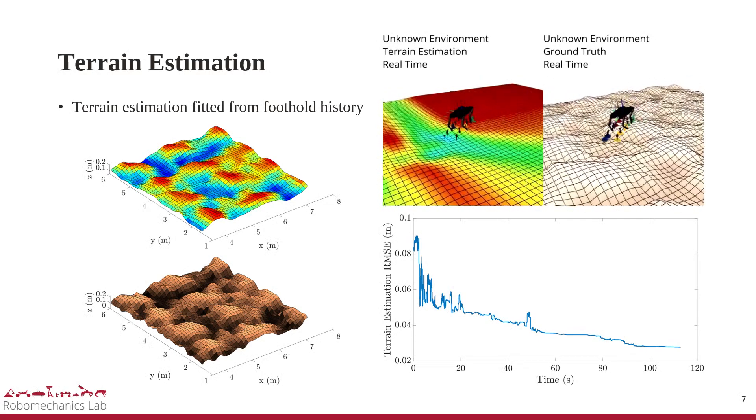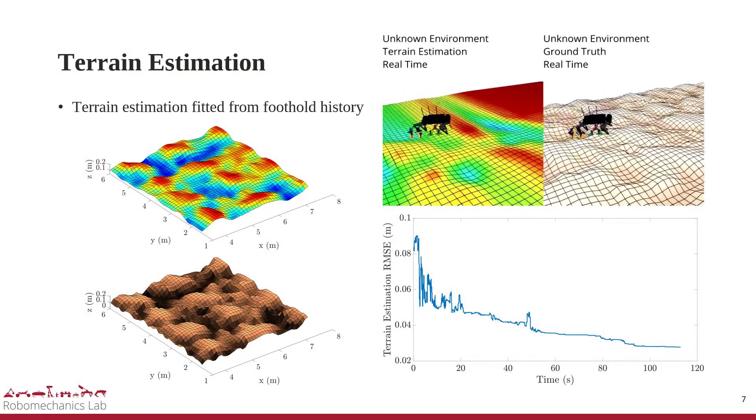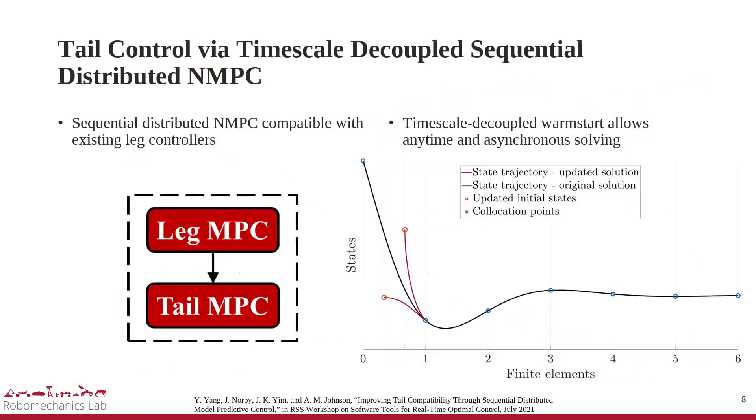The video shows that as the quadruped walks over rough terrain, the root mean square error of the elevation estimate of the walking area converges. Even with proprioception, the quadruped still relies on contact, but additional control independent of contact is obtained by the tail.